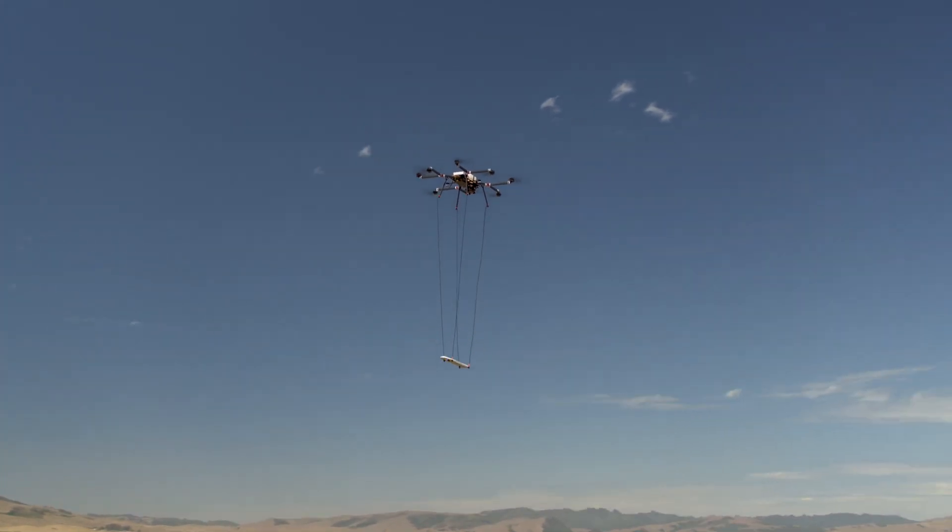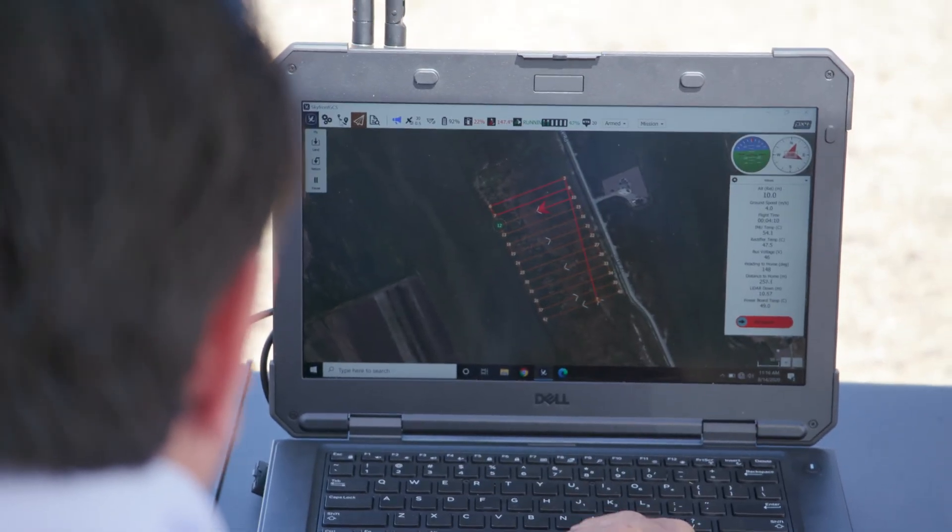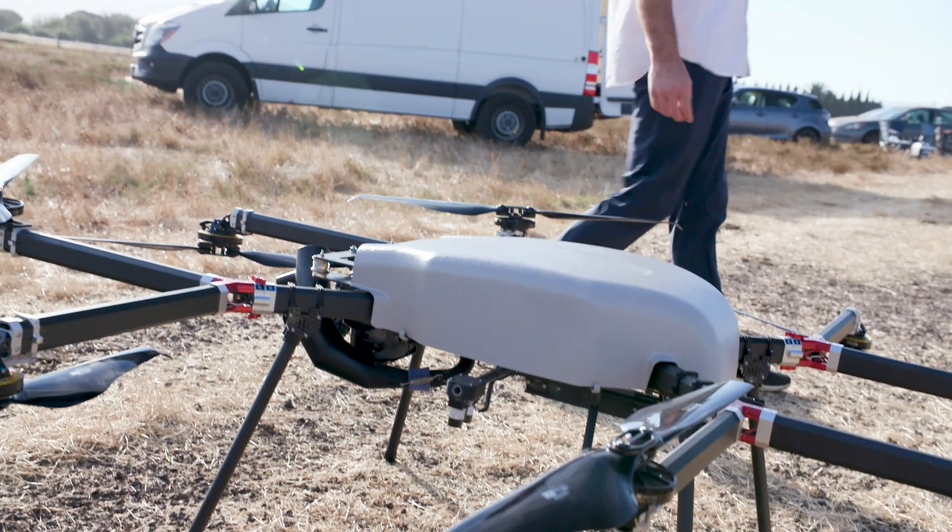We were out here today with Skyfront flying our Maguro, doing a product demonstration showing the capabilities of the Maguro magnetometer paired with a long flight time drone, which is the Perimeter 8.